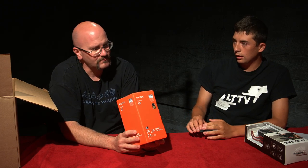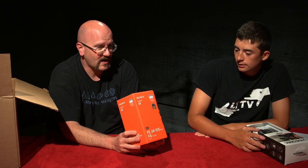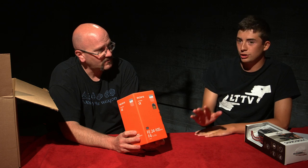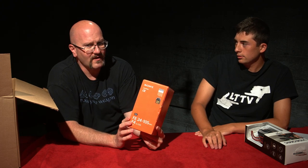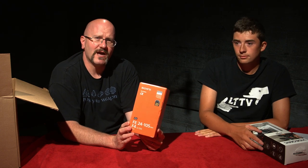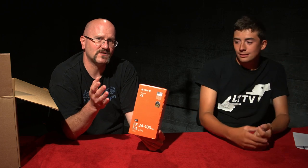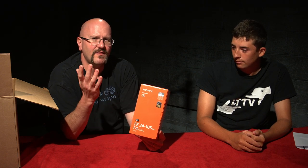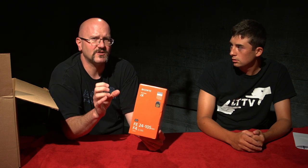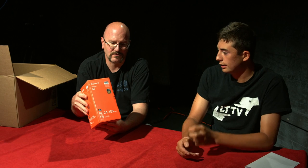This lens is good for this camera because of the length. 24 to 105 is a very good range — it's a zoom lens. 24 on the wide side, 105 on the long side. And F4 — it's not variable iris, which is very important. Some lenses, like the ones mounted on our studio cameras right now, are variable iris, which means when you zoom in, it actually stops down — it might go from F4 to F5.6. That can be a problem because your image gets darker. This stays consistent at F4, no matter what your focal length choice is.